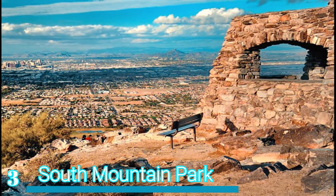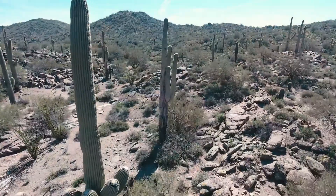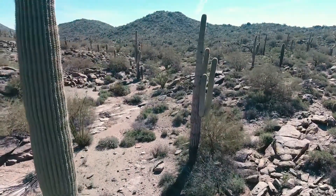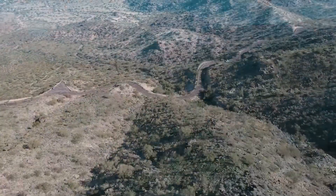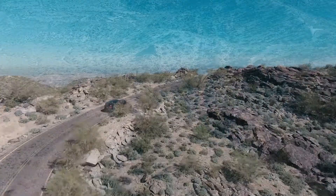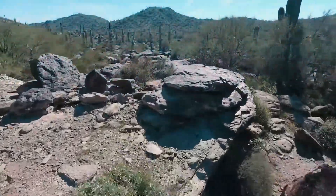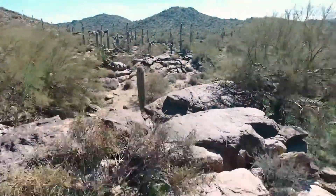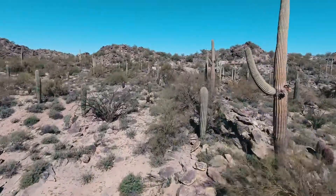Number 3 – South Mountain Park. One of the largest urban parks in not just the states but the world, the sprawling South Mountain Park is located just to the south of the city center. Very mountainous, it encompasses three rearing ranges with their scenic slopes boasting an incredible array of outdoor activities for you to enjoy. In total, it has 80 kilometers of tantalizing trails for you to hike, mountain bike, or horseback ride in.